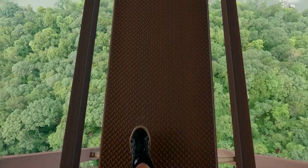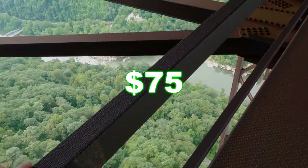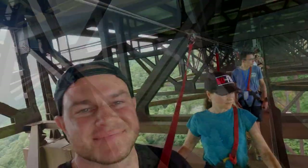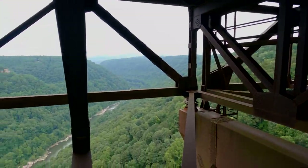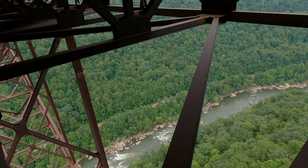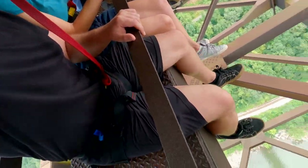Yes, it's the most expensive tour on this trip at $75 per person, but this is something you truly want to experience. It's totally safe, but you're still gonna get butterflies while you enjoy the absolutely stunning nature and construction of this bridge.